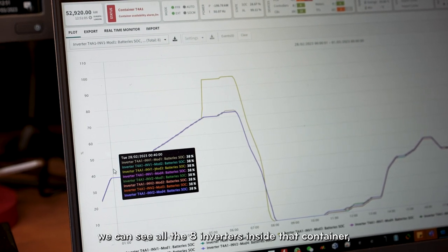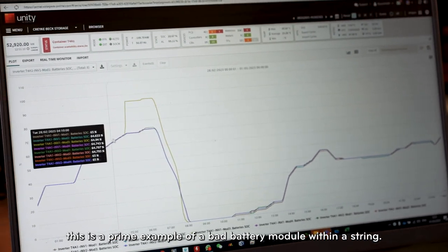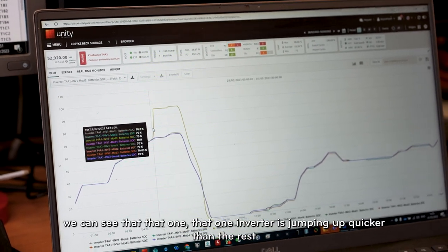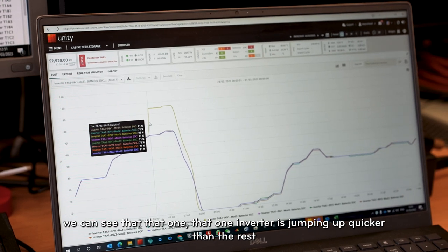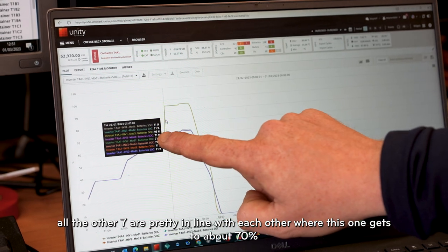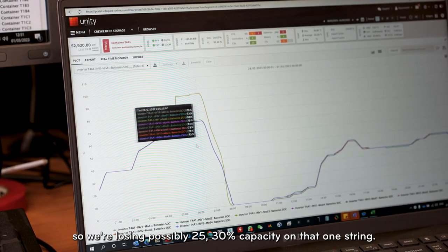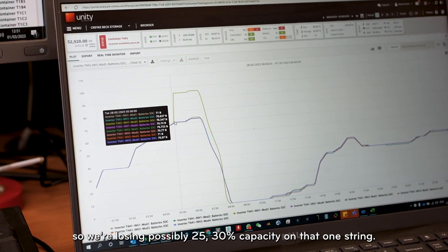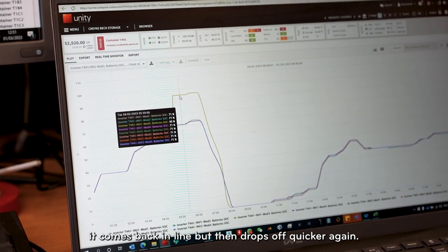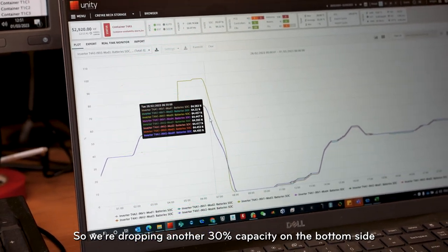On this graph here we can see all eight inverters inside the container. This is a prime example of a bad battery module within a string. As we scroll past, we can see that one inverter is jumping up quicker than the rest — all the other seven are pretty much in line, but this one gets to about 70% and then jumps up to around 95-100%. So we're losing possibly 25-30% capacity on that one string, and when it discharges it drops off quicker again, losing another 30% capacity on the bottom side.